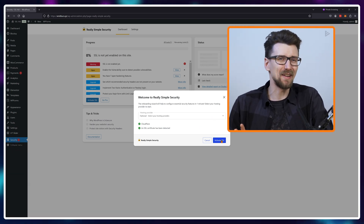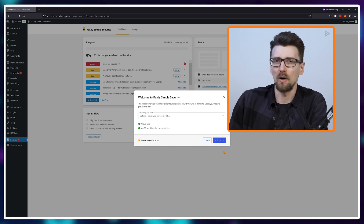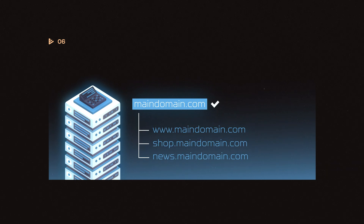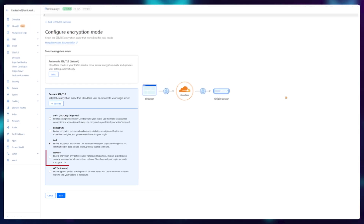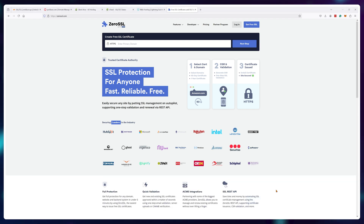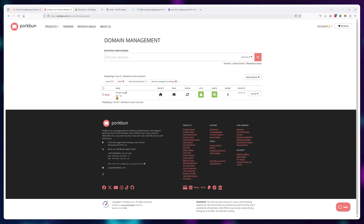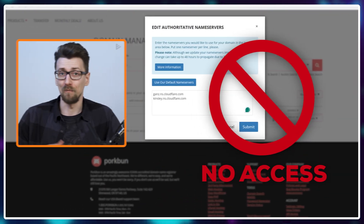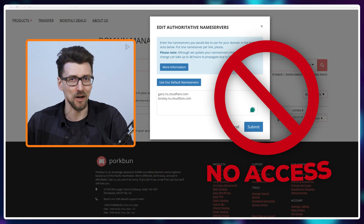A downside of using the Cloudflare method is that only your main domain gets the SSL certificate. If you create any subdomains, they won't automatically get protected with full encryption active. You would either need to switch to flexible and sacrifice some security, or use another free tool called ZeroSSL. By the way, ZeroSSL also works if you don't have access to your name servers — only your website files — so it is useful in other applications as well.